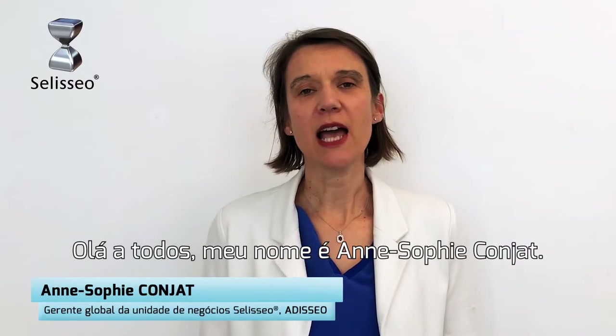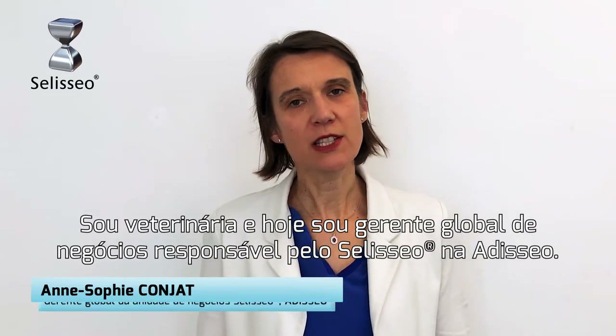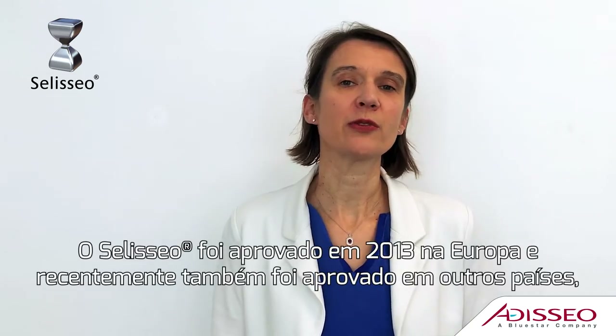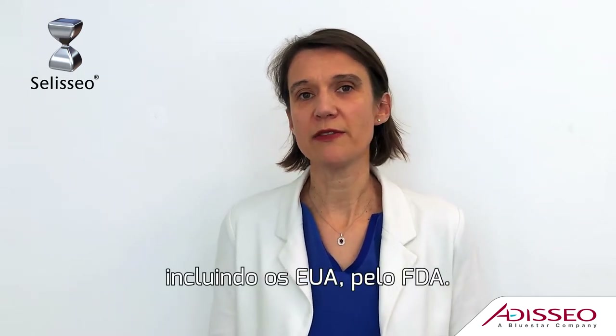Hello everyone, my name is Anne-Sophie Conjar. I'm a Vet and today I am Global Business Manager in charge of CELICEO in Addiceo. CELICEO has been approved in 2013 in Europe and it has been followed by the other countries, including recent approvals in the US by the FDA.